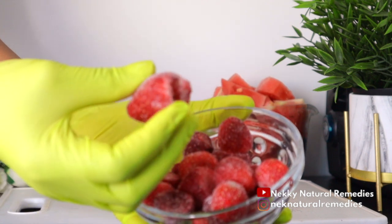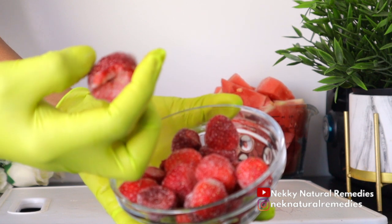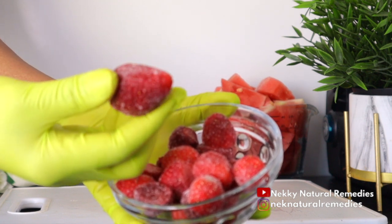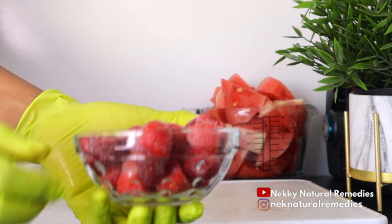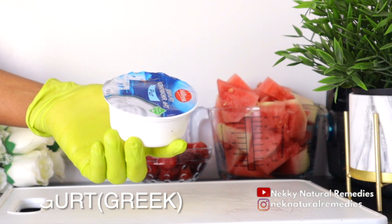Strawberries help prevent collagen destruction. When you eat food that helps to produce collagen, you also have to eat food that will help not to destroy the collagen you've already built. Strawberries also prevent wrinkles and fine lines, which helps to make our skin look healthier and younger.